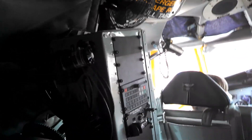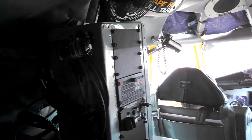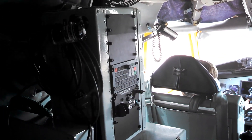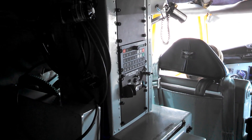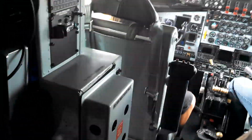Excuse me, sir. Hold on. All right, there we go. I'm getting a flash. Excuse me, sir. I do a channel on YouTube. By any chance, can you tell me a little bit about the aircraft? Absolutely. Yeah.